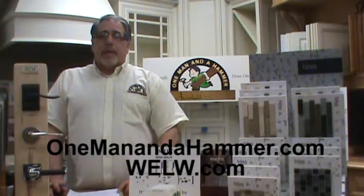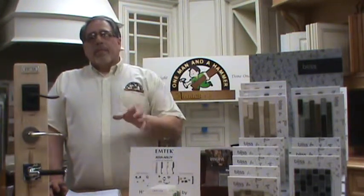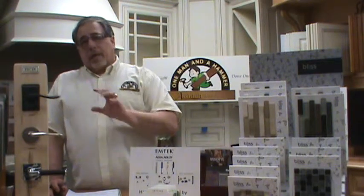Hi, this is Bob Gilles with One Man and a Hammer and OneManandahammer.com. Thanks for joining me today. I want to talk about home remodeling and contracts.